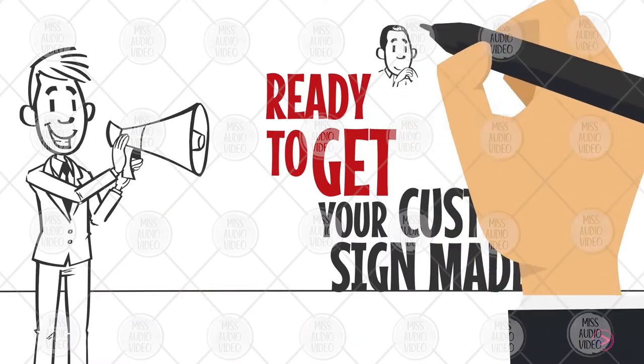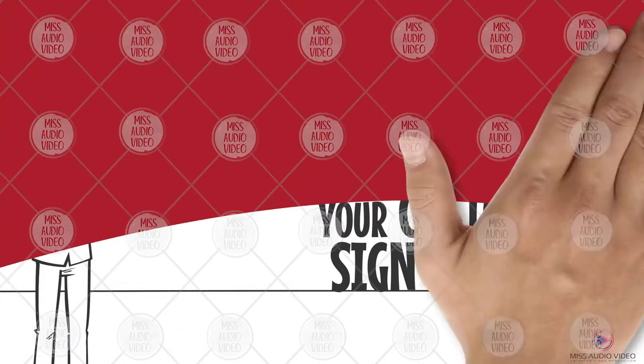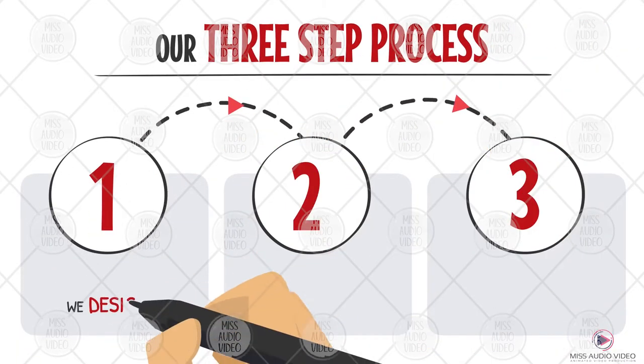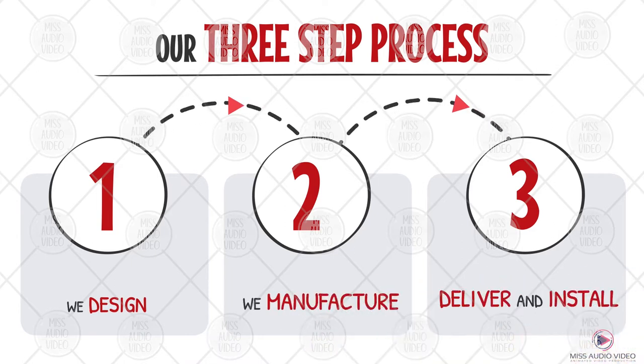Ready to get your custom sign made? Let Sinorama Greensboro help. Our three-step process is simple: we design, manufacture, deliver and install.